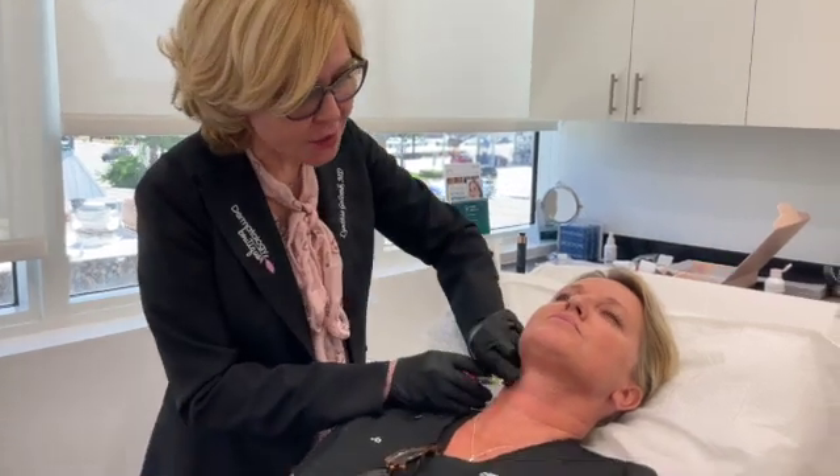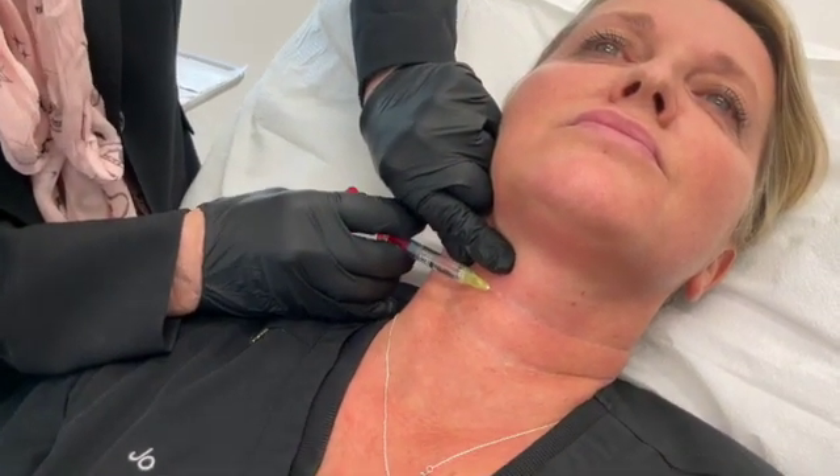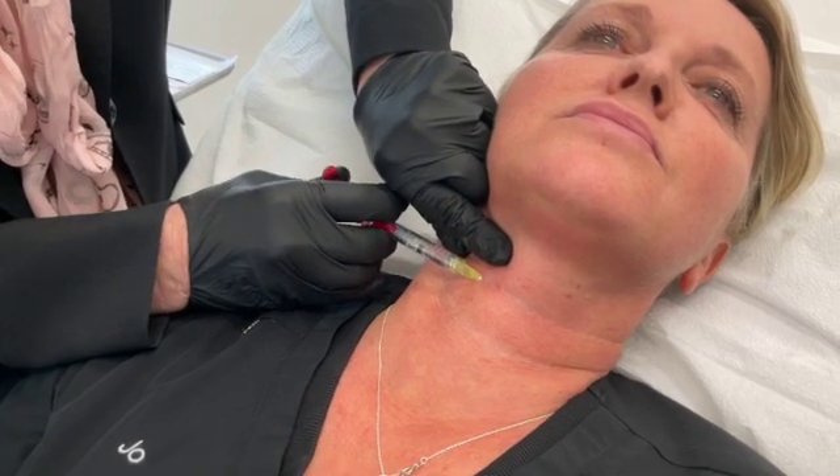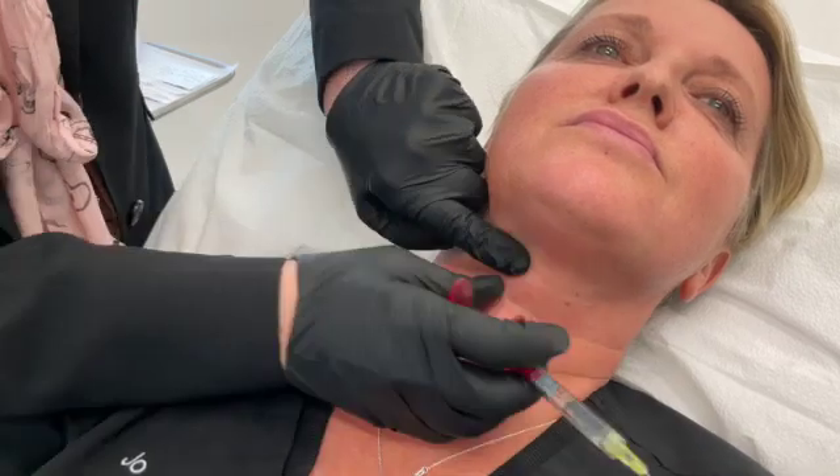It's perfect for necklace lines. We love a necklace, but we don't like the lines. So let's watch. It's so superficial and it will fill those lines and erase them.